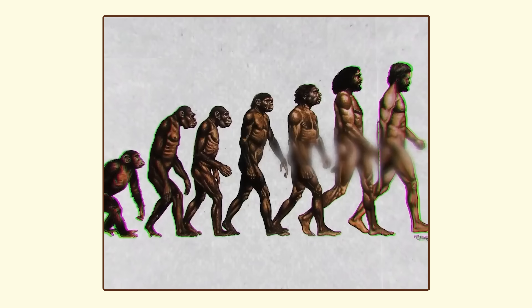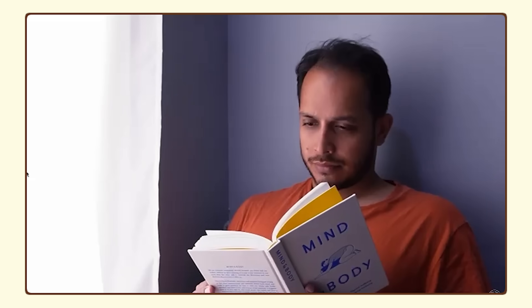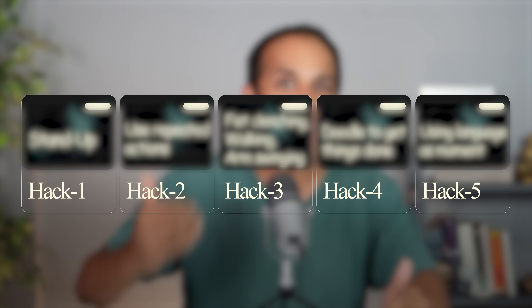The more you move, the easier it gets for dopamine to be released, which in turn makes movement easier. But as we kept evolving and developed the prefrontal cortex, the same dopamine that was responsible for movement all these billions of years now took on another role — to motivate you into thinking ahead, into planning, into being active. So on the days where you are feeling lethargic and don't want to do anything, now you can understand how movement can help you.